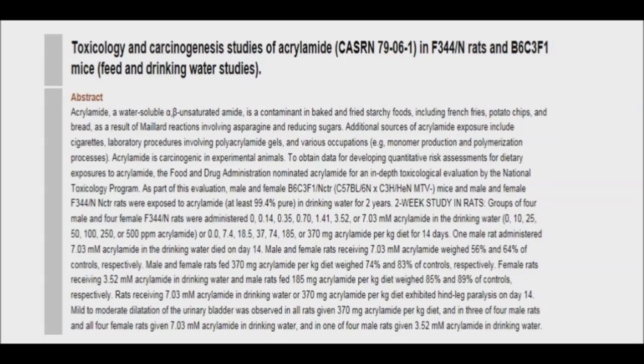Acrylamide has been shown to cause cancer in lab rats. Researchers from the Swedish Food Administration found in 2002 that unexpectedly high levels of the carcinogen were present in high-carbohydrate foods. Apart from its carcinogenic properties, this compound has also been linked to nervous system and fertility disorders.